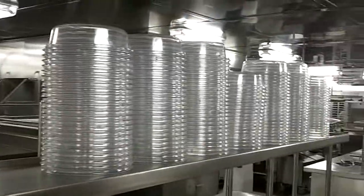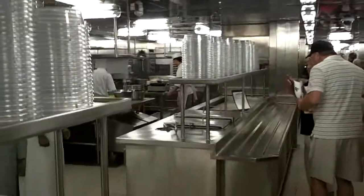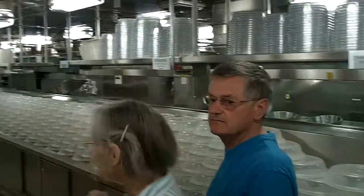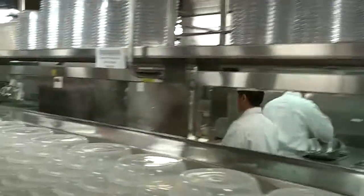They put the cover on it and as you see them coming into the dining room with this large tray on top. So I'm going to stop here with just a quick glance of all the tray covers and we'll pick up as we leave and go back into the dining room.